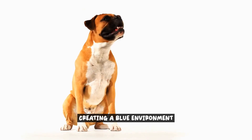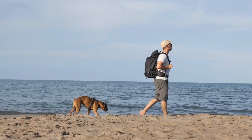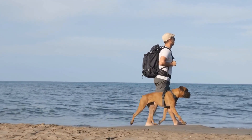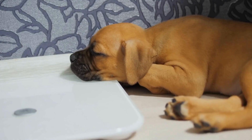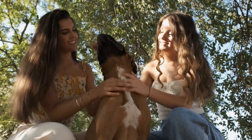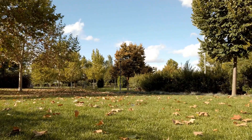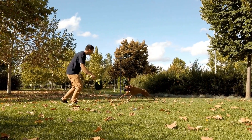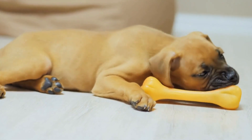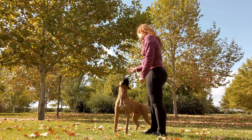Creating a blue environment for your boxer can have a significant impact on their overall well-being. The color blue is known for its calming and soothing effects, making it an ideal choice for creating a relaxing space. Consider painting the walls of your dog's living or sleeping area in shades of blue to create a visually calming atmosphere. Incorporate blue accessories such as bedding, blankets, and pillows into your boxer's space to further enhance the calming effects and create a cohesive blue environment.